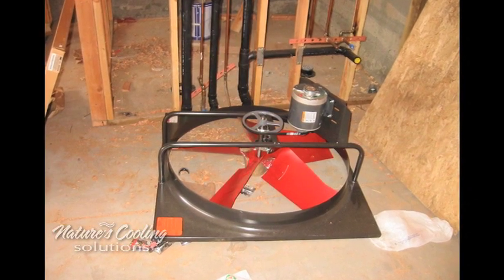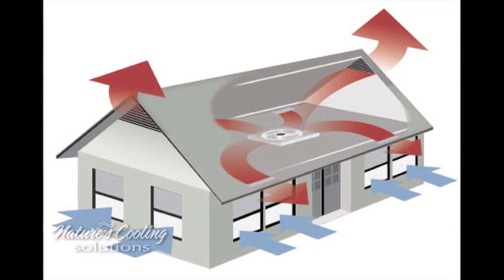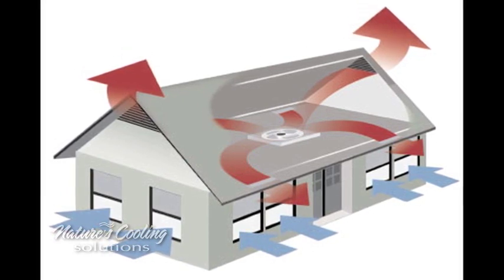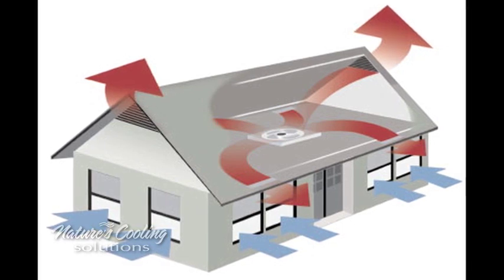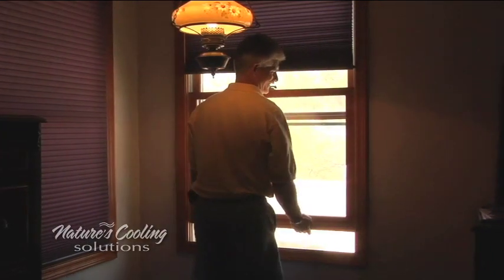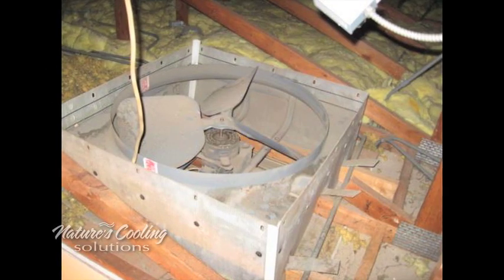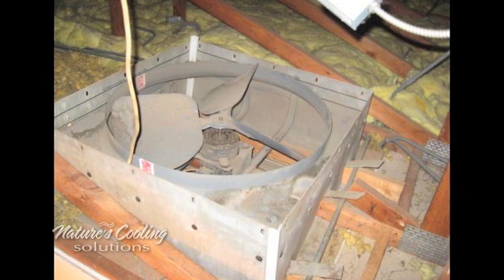Whole house fans were made popular in the United States through the 1950s and 60s as an inexpensive method to cool homes. Whole house fans use fresh air ventilation cooling, which is simple and much lower in cost than air conditioning cooling. As the outdoor temperature drops in the evening, windows are opened and the fan is turned on. In the morning, the process is reversed — the fan is turned off and windows are closed, trapping cool air in the home and sealing out the hot daytime air.